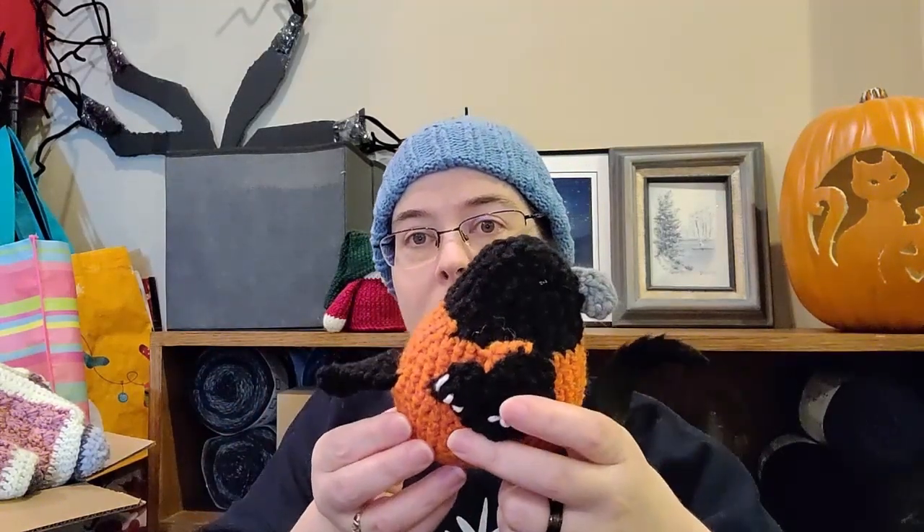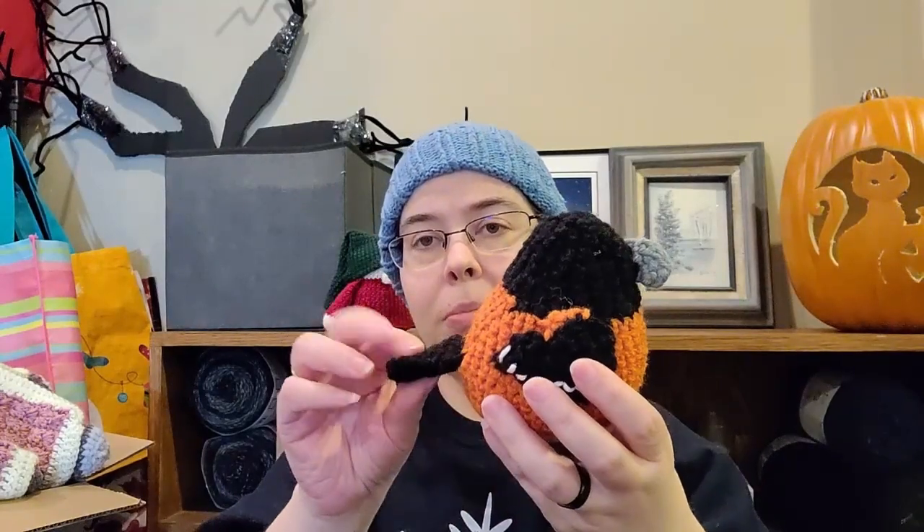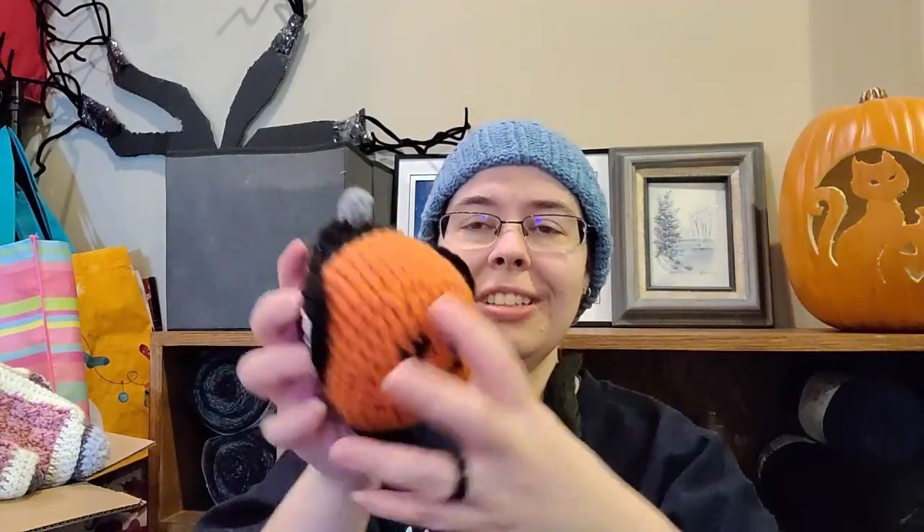One thing I made this year, most recently — it's a bird. It's an Oriole. I have a friend who is a huge Baltimore Orioles fan, and it's got little tiny feet. He's going to be so excited when I give him that. It turned out pretty good.